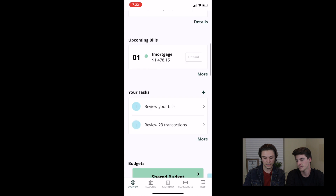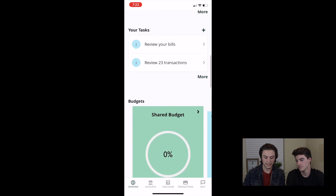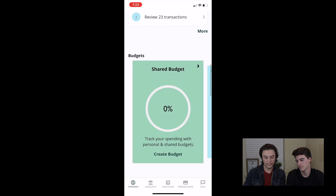Upcoming bills and my tasks — I need to review my bills and categorize my transactions. Then you can go to your budgets. Cool thing is they do personal and shared budget. It's because it is a budgeting app for couples — for couples who may not want to share their bank information with each other, keep them separate, but this app allows them to be equal and look like they're in the same place.